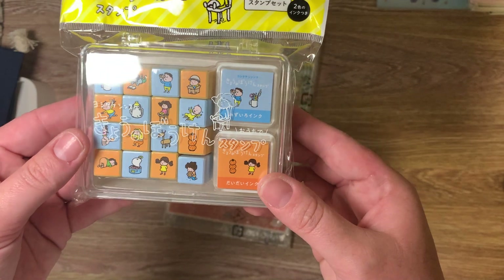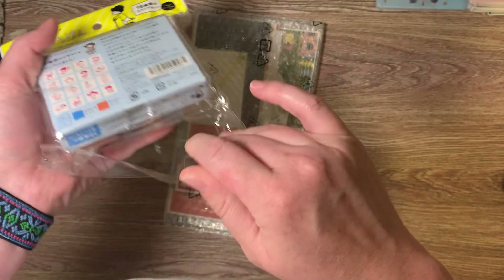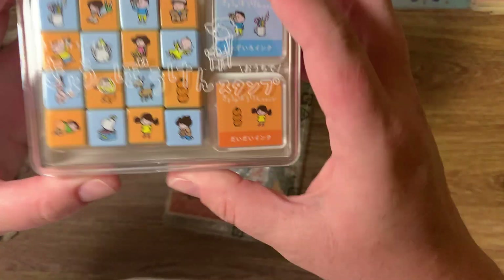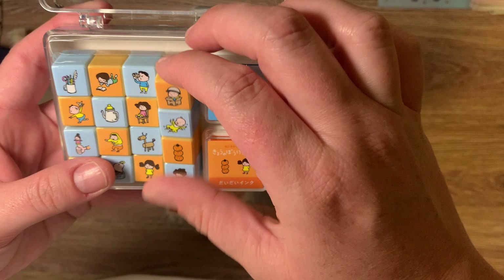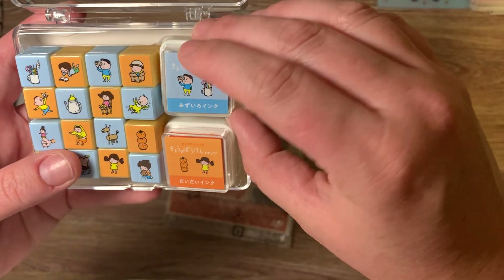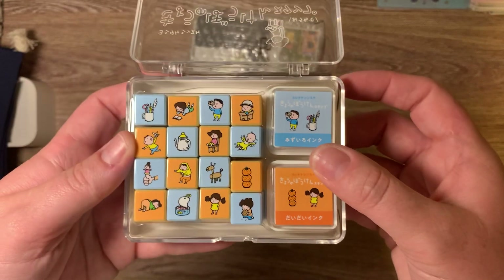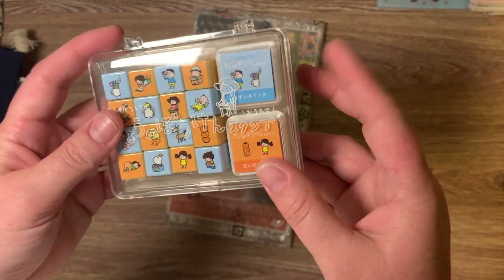I have been eyeing these stamps for a couple of years and I decided to just get them because they definitely remind me of my son, and I might actually be able to use these in the five year journal. They're super cute and they definitely remind me of my son, and I have this cute little case. So perfect.